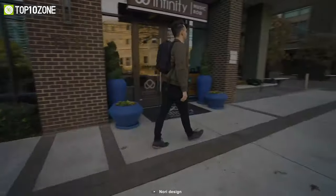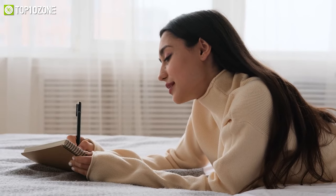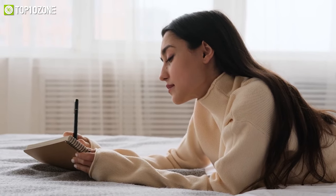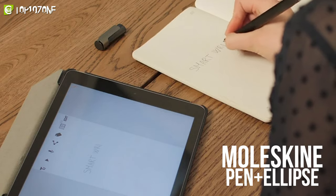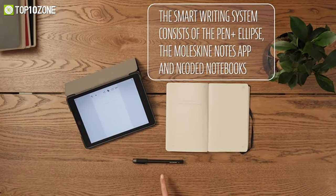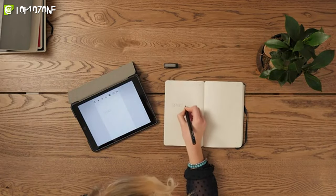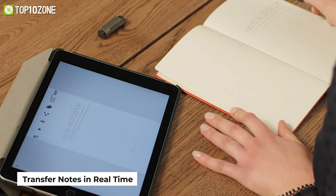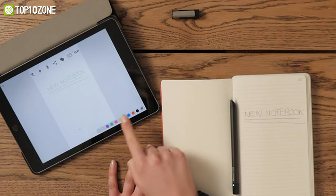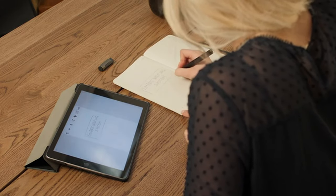Imagine how nice it would be if all the ideas you write down in your notebook seamlessly transferred to your device as a digitized version. Well, that is exactly what the Moleskine Pen+ Ellipse does — a smart pen that digitally stores your written notes. Its encoded paper technology allows this smart pen to recognize individual pages and enables it to transfer your notes straight from the page to the device screen in real time. The Moleskine Notes app captures every pen stroke accurately and ensures that nothing gets lost in translation.